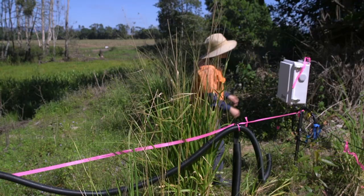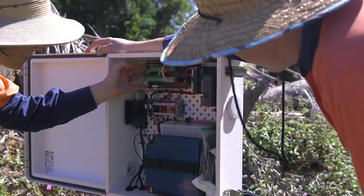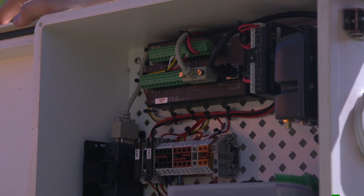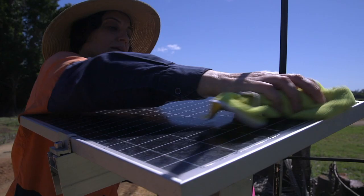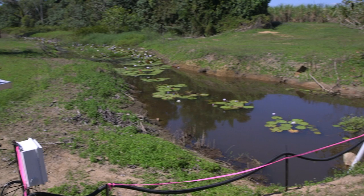That's where the light shines through and that's where you get your reading from. Their system, including a bunch of sensors and a computer in a waterproof box, helps them remotely secure more accurate readings around the clock, and crucially, gauge the effects of specific rain events.